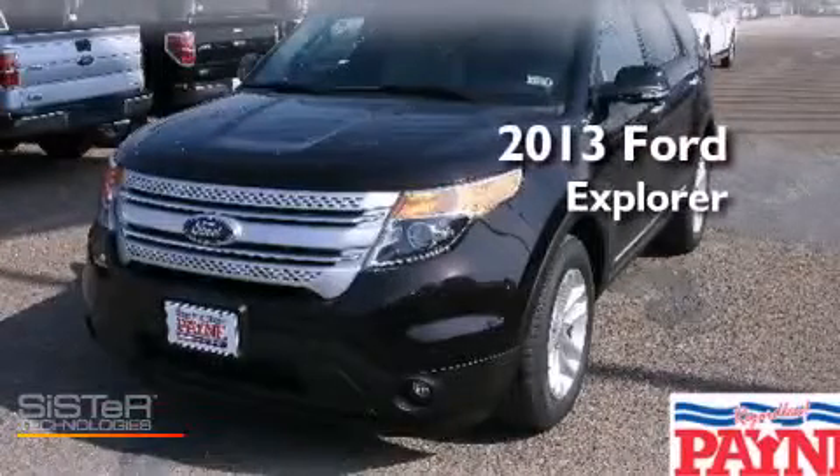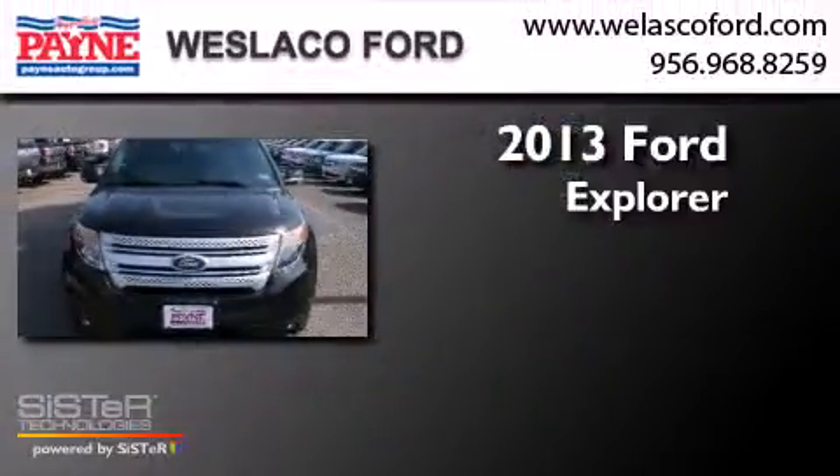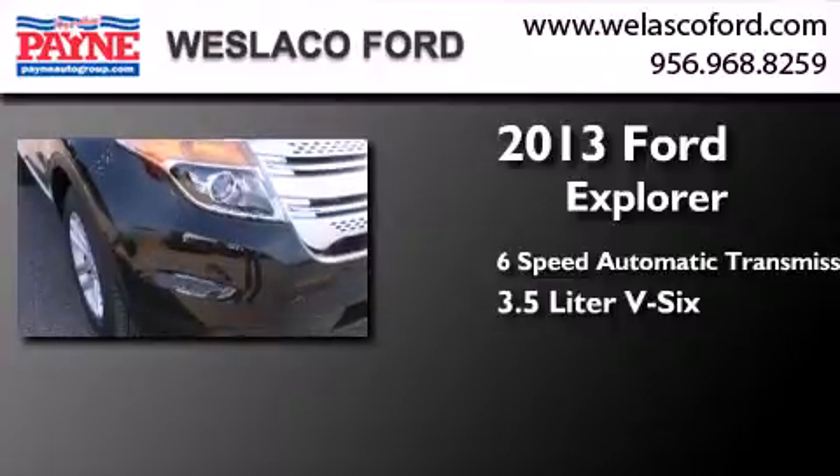This is a brand new 2013 Ford Explorer. This SUV has a six-speed automatic transmission and a 3.5-liter V6.